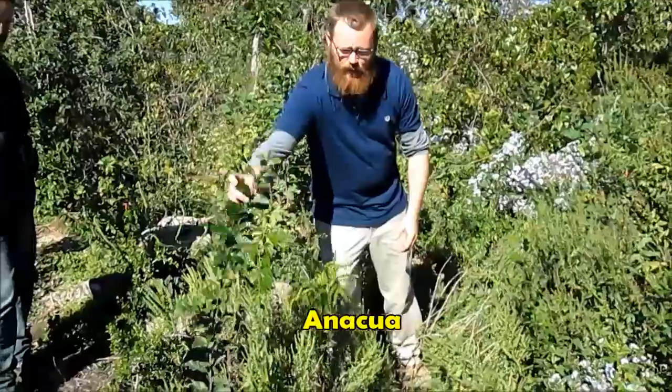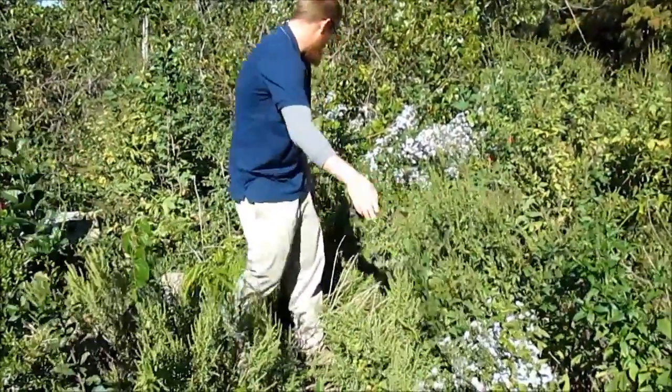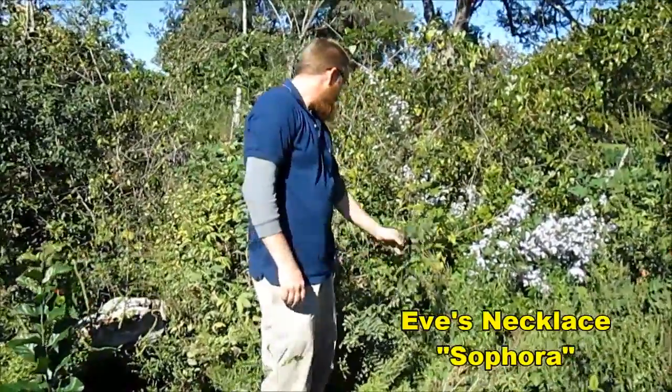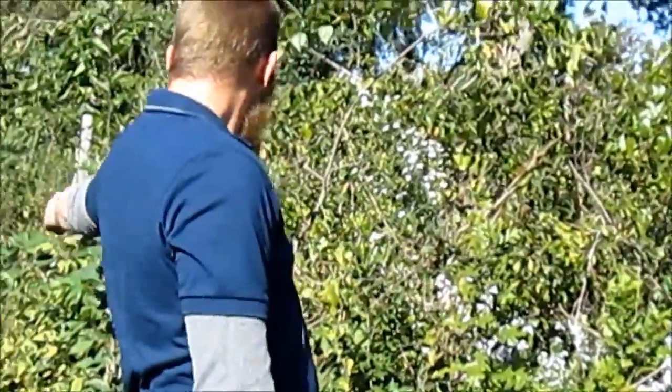We've got an anaqua coming up right next to it. This is an American elm coming up right here. We've got an Eve's necklace, or Sephora, that's come up. That's a red oak right there. Some more anaqua.